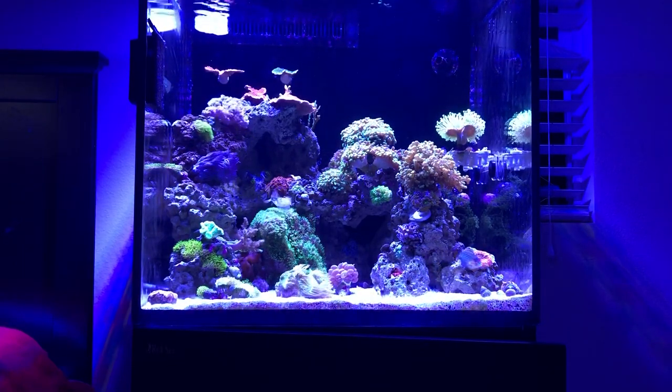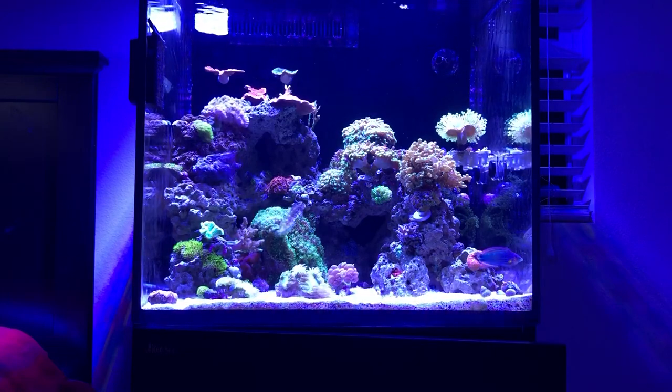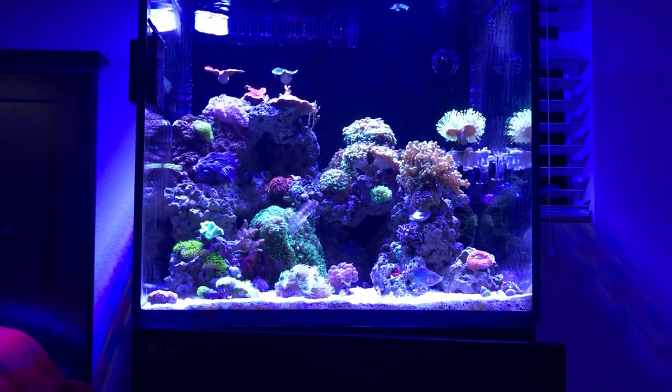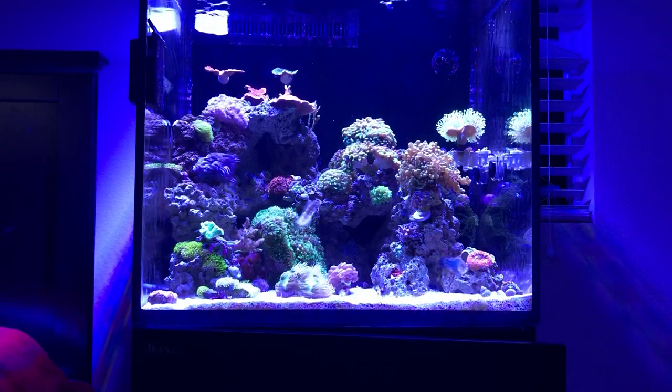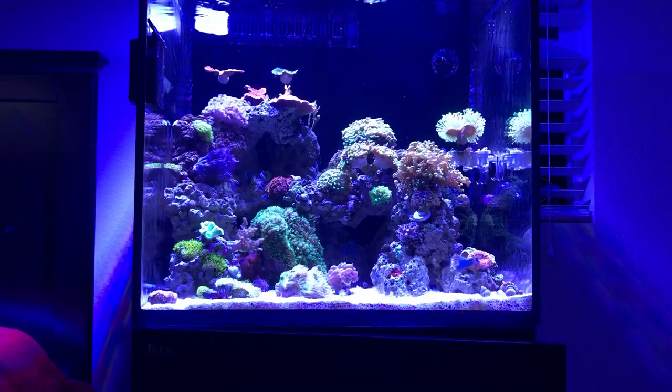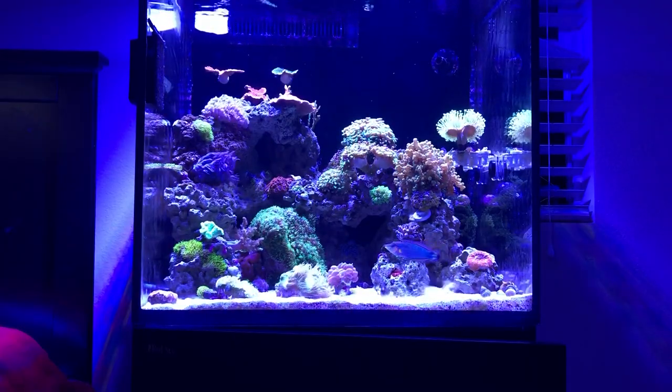I'm trying to keep this video under 10 minutes. My neighbor hooked me up with some Hannah checkers, which I'll be testing out soon. Now let's go over to my QT setup real quick.